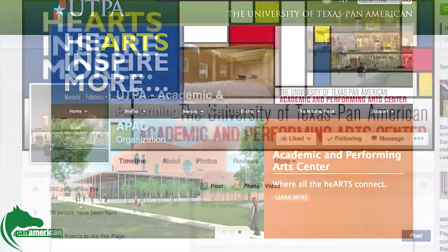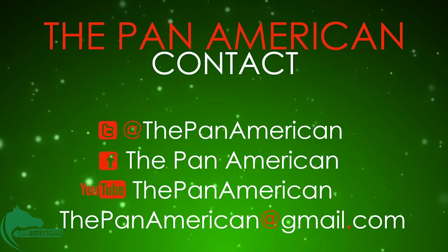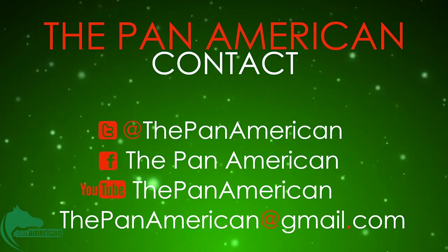For more information on the Performing Arts Complex, click on the links in the description below. Don't forget to subscribe to the Pan American YouTube channel, like us on Facebook, and follow us on Twitter. For the Pan American, I'm Michael Aguilar.